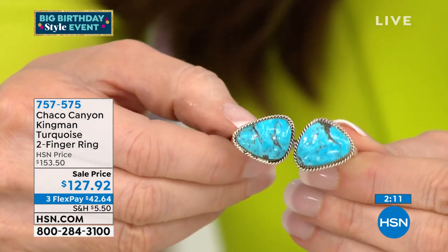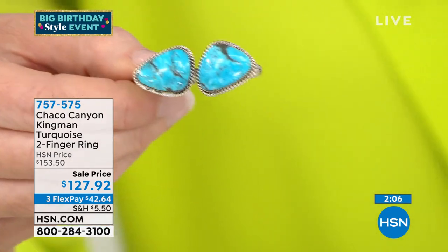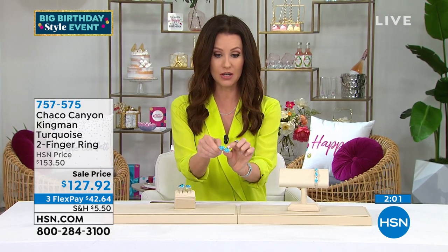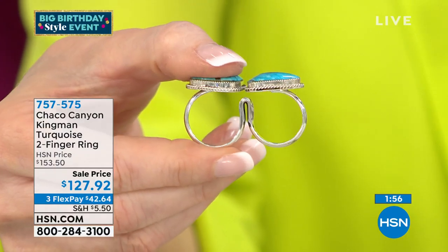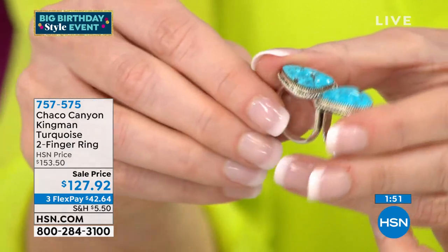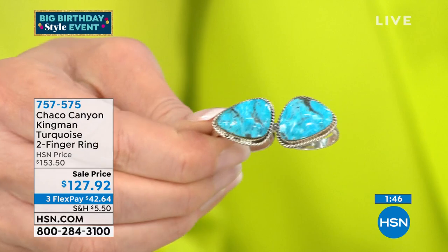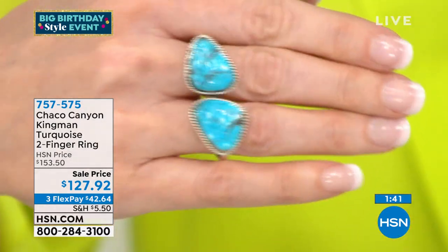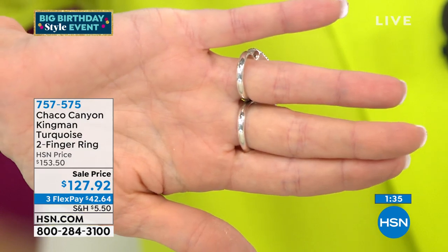These are lovely — so much Kingman turquoise. Usually you'd think each stone alone would be over $150, and now you get two in one ring. I love this because it looks like a bike — that's why they call it the bicycle ring. The artisan, Sheena Jack, makes very unique items. She has that abstract mind and puts everything into a beautiful perspective for people to wear.